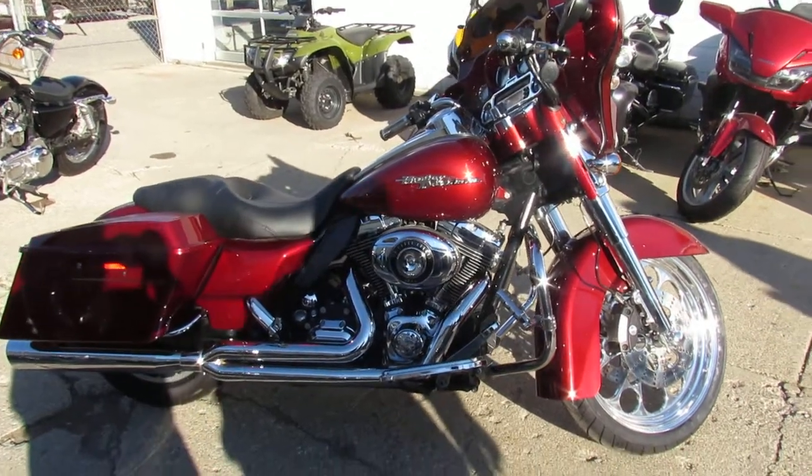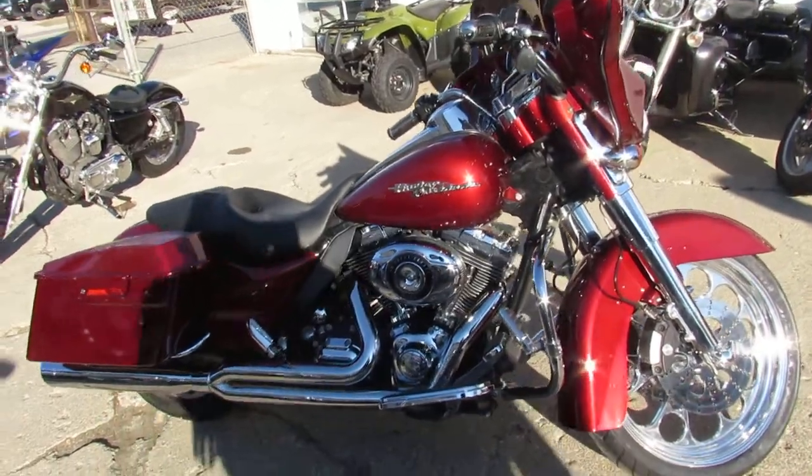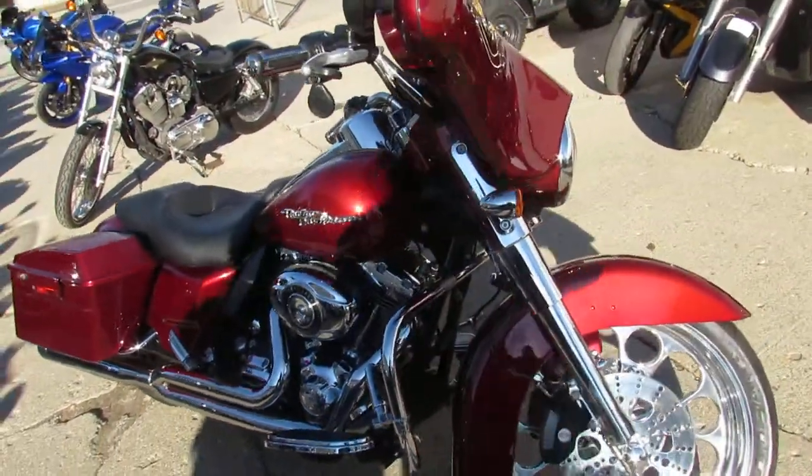Hey guys, Andrew and Aaron at Approval Powersports doing some videos on the used street glides — over 80 used street glides to choose from.